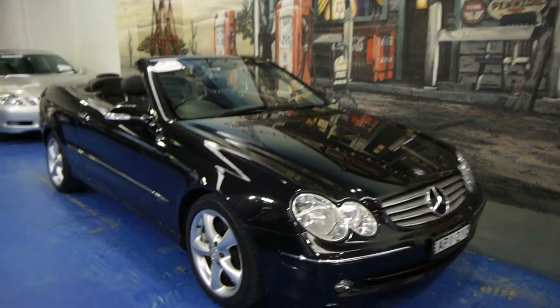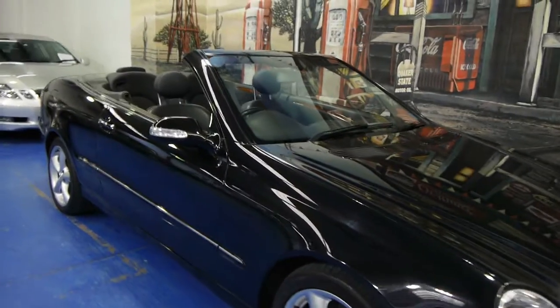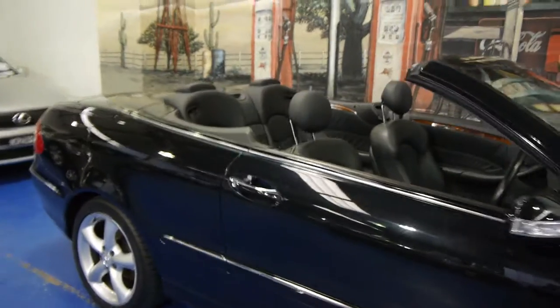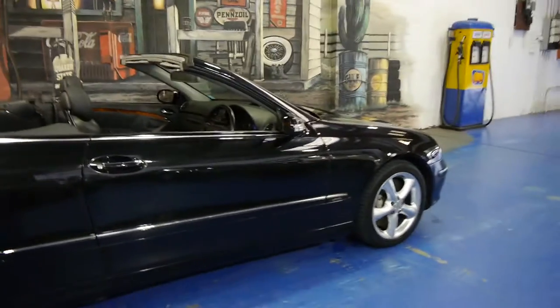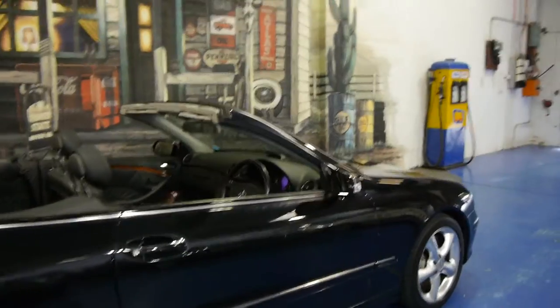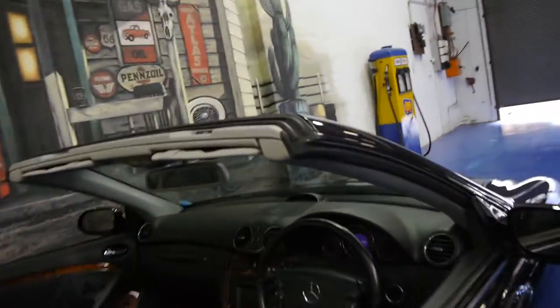Today we have for you a 2003 Mercedes-Benz CLK 500 convertible. It's black in colour with black leather interior and has travelled just 62,000 kilometres. We feel this car represents excellent value. It does have a full Mercedes-Benz service history right up until recently and it comes with two remote keys.